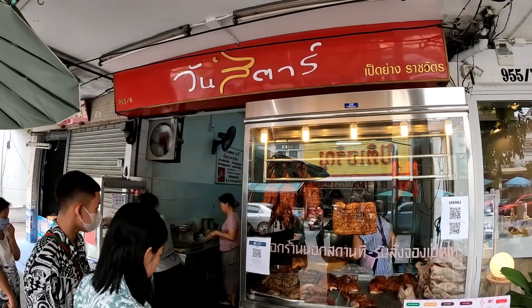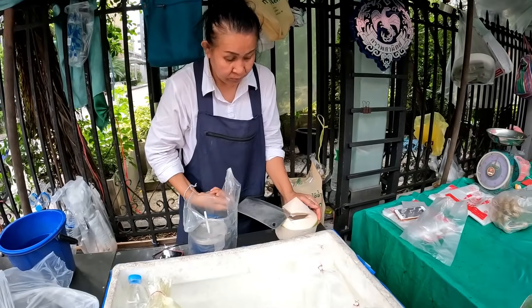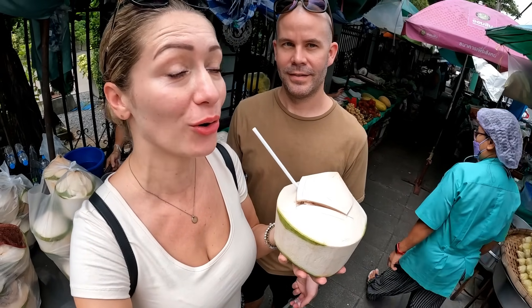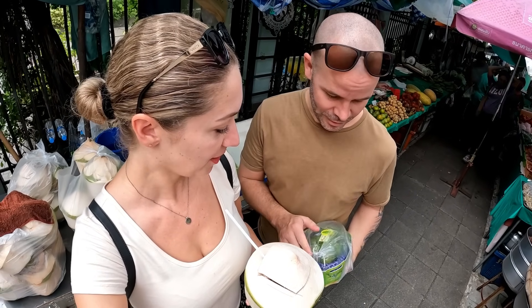That was another lovely meal. You can see from outside how busy that place is — and you can see why! We're full now but could maybe fit in something sweet. The GoPro is giving us problems — it's overheating and we lost so much food footage just now, which is so annoying.